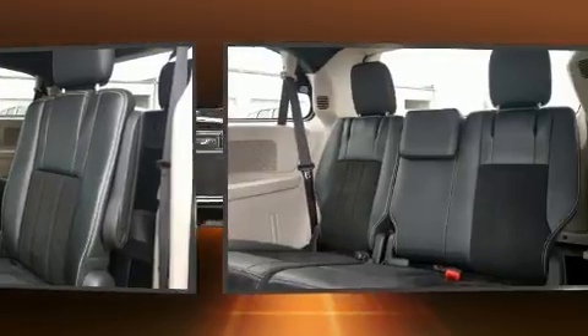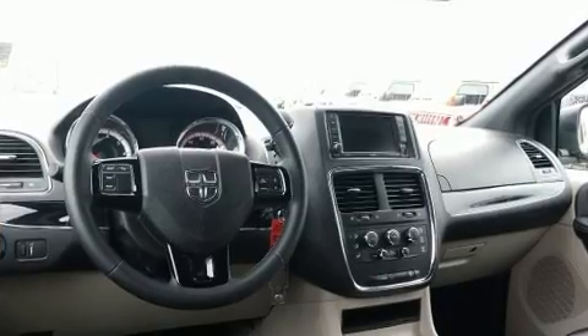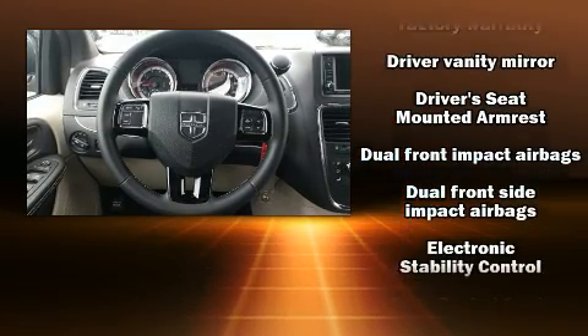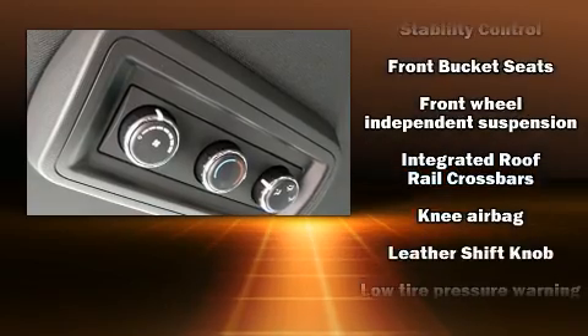Enhancing the audio experience throughout the interior, Dodge ensures the safety and security of its passengers with equipment such as head curtain airbags, traction control, brake assist, anti-whiplash front head restraints, a panic alarm, and four-wheel disc brakes with ABS.